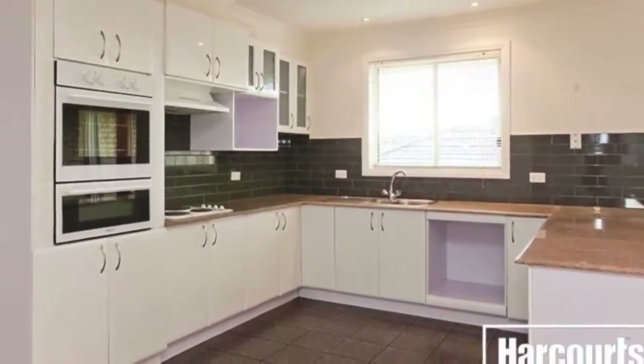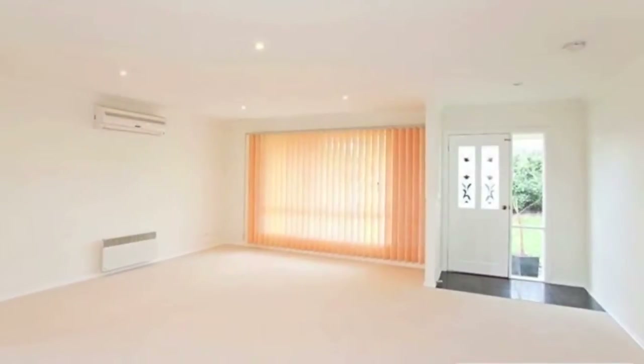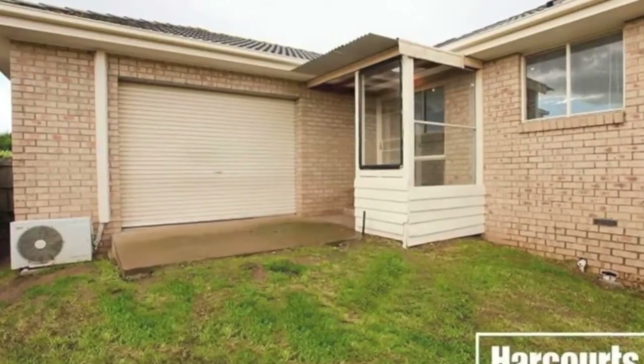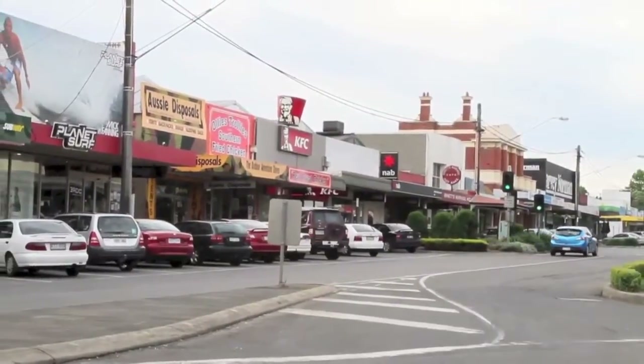The tidy modern property has been freshly painted, newly carpeted and offers a split system air conditioner, solar hot water service and a double garage with rear roller that opens to a large enclosed backyard. All this within close proximity to all that Warragul has to offer.